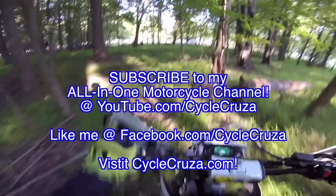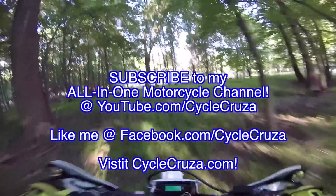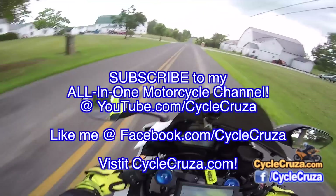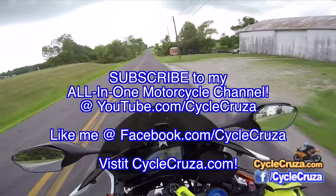Don't forget to subscribe to my all-in-one motorcycle channel over at YouTube.com/cyclecruza and also like me on Facebook. Catch you guys later.